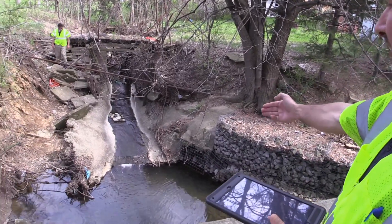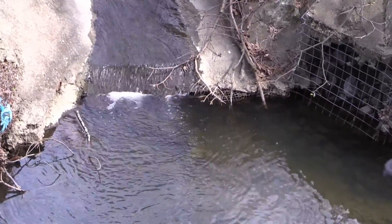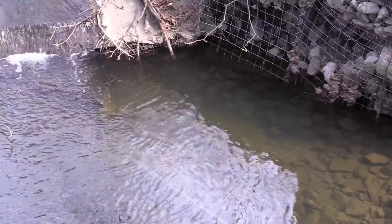Here you can see there's a big scour hole just on the downstream end of the concrete. The scour hole is taking away the soil that was behind the concrete and supporting it.